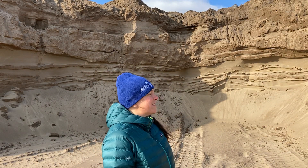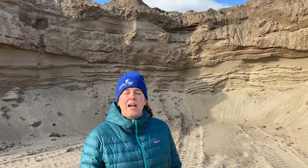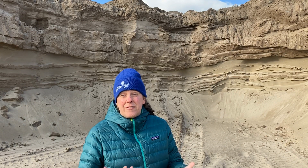Hi everybody. I'm here in the sand quarry at Beton de Coteau, which is right near the town of Saint Césaire. The sedimentary deposits you can see behind me have never been buried. They're just loose, unconsolidated sediments. They're not rocks yet. They're very young.